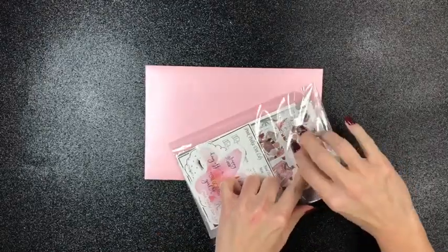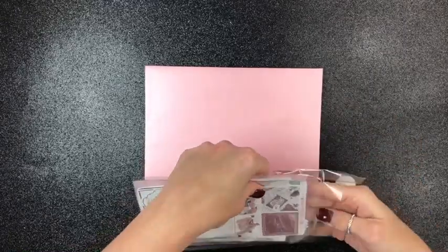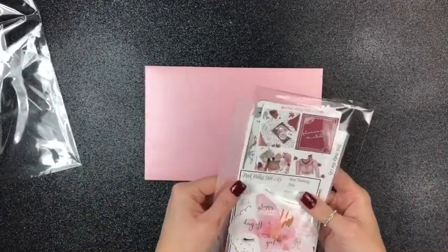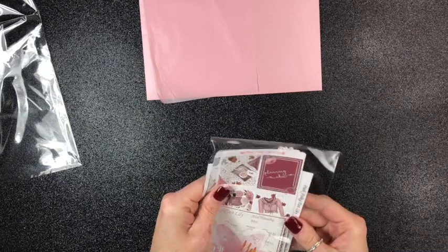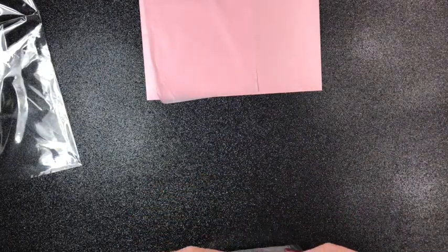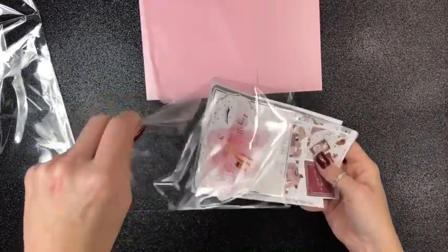I'm looking at it as you are, so I get to see it in real time with you. Just opening it up, you get this beautiful pink tissue paper as well. And then she double wraps it — that's amazing to me. That way you know for sure that your sticker is going to be safe and sound.